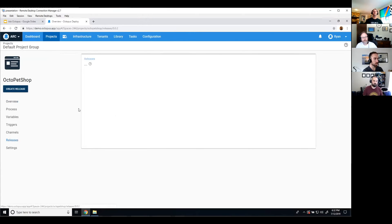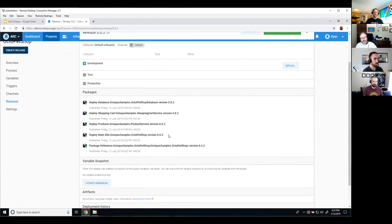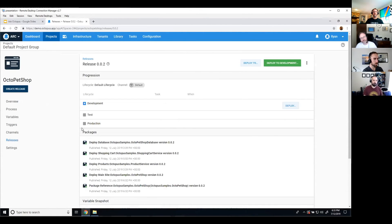If we go in and look at this release, you'll see that it's got the packages assigned to it — it's got the latest version for all of those chosen, and you can go ahead and deploy it to development or any other environment, use it in a deployment trigger, or whatever else you want to do with it.